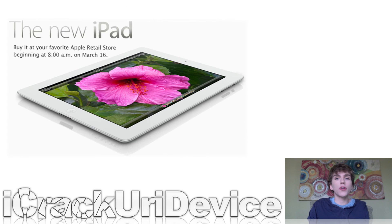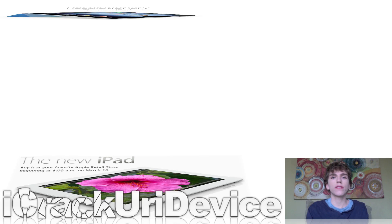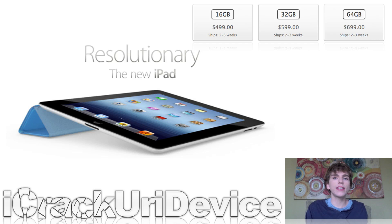To start off, today is Friday, March 16th, and if you haven't been living under a rock the past couple of weeks, chances are good that you know the third generation iPad was actually released today. This is actually the first iPad that Apple has accepted pre-orders for, and they received so many pre-orders that they sold out. If you go on their website right now and try to purchase an iPad, it'll say that it ships in roughly two to three weeks because they are out of iPads.